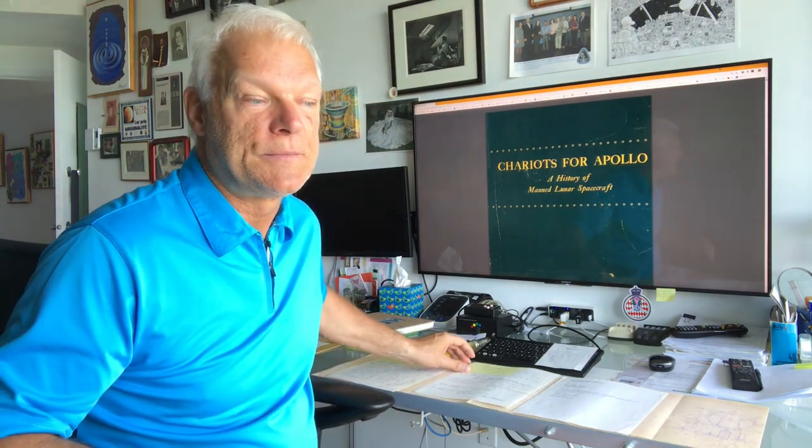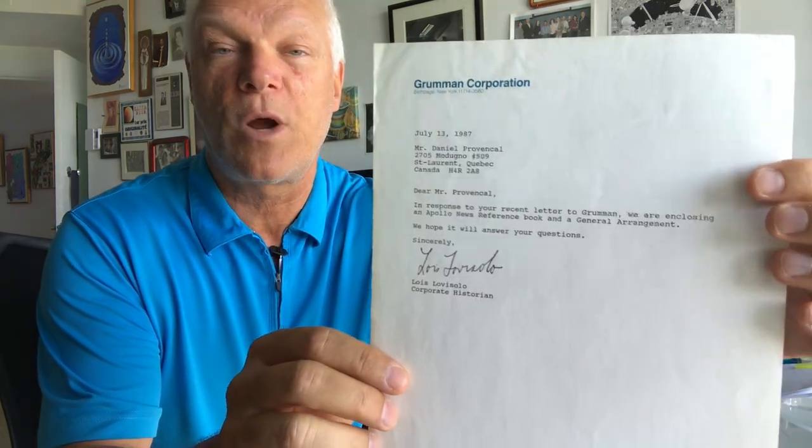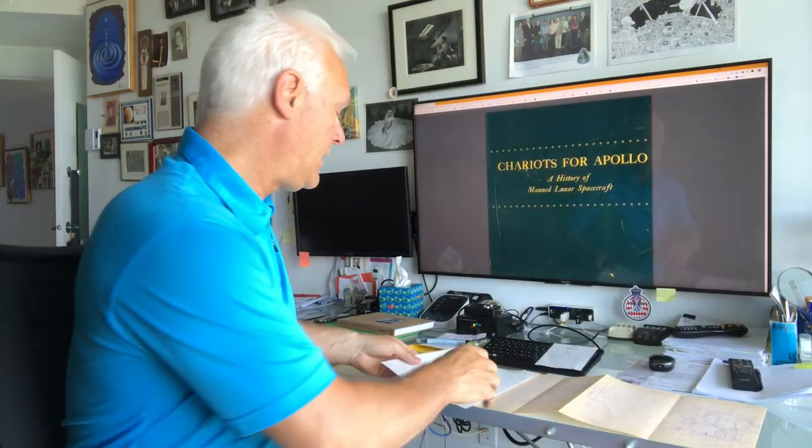I received a notification that a package from Bethpage, New York had been returned. I was very disappointed, so I quickly wrote another letter to Grumman saying I had moved and there was also a postal strike, and asking them to resend the package to my new address. They were very nice — they resent the package, and it contained a blueprint of the Apollo lunar module taken directly from the originals. That's the letter I got back from the historian of Northrop Grumman.